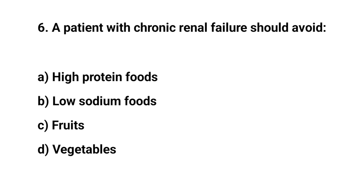Question number six. A patient with chronic renal failure should avoid. The right answer is A. High protein foods.